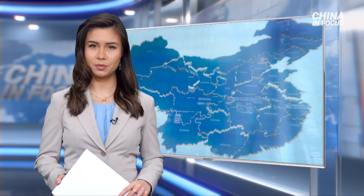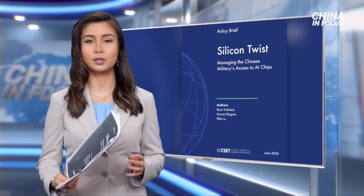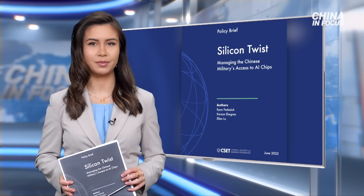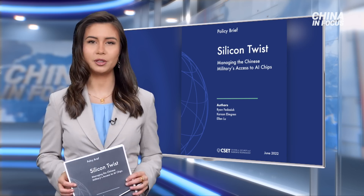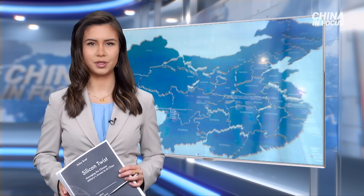Welcome to China in Focus, I'm Tiffany Meyer. In today's special episode, we sat down with Arthur Herman, senior fellow at the Hudson Institute and director of the Quantum Alliance Initiative. While microchips have been making the rounds in news headlines, there's a recent report by the Center for Security and Emerging Technology at Georgetown University titled 'Managing the Chinese Military's Access to AI Chips.' But what are AI chips, and what happens if China's military gets a hold of these? Let's dive in.